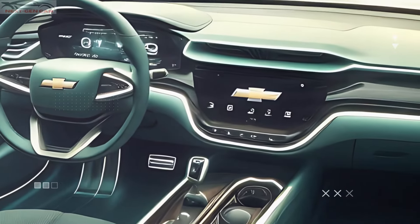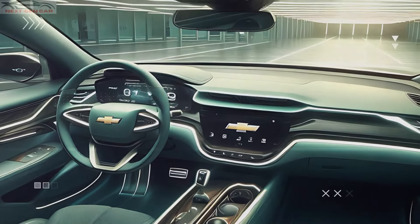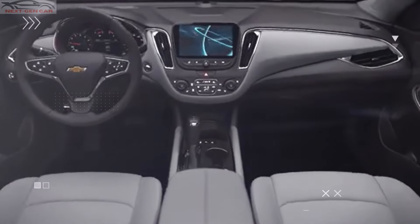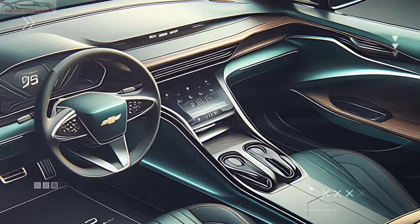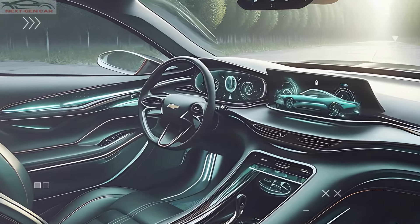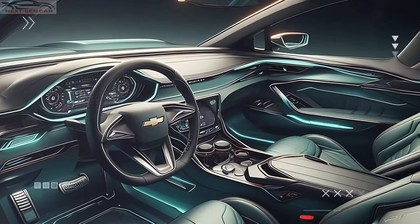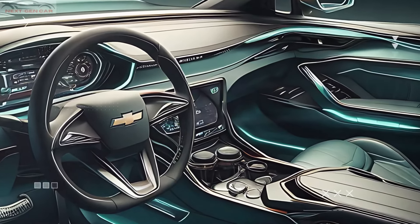Inside, the 2025 Chevrolet Malibu is all about comfort and technology. The dashboard is sleek, with a clean driver-focused layout. The centerpiece of the cabin is the large, high-resolution infotainment screen, complete with Chevrolet's latest software. It supports both Apple CarPlay and Android Auto, so staying connected on the go is easier than ever.